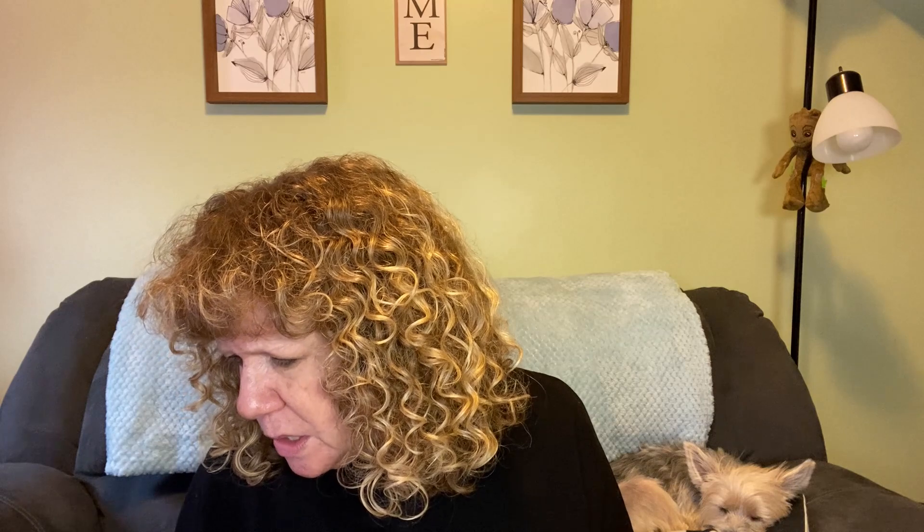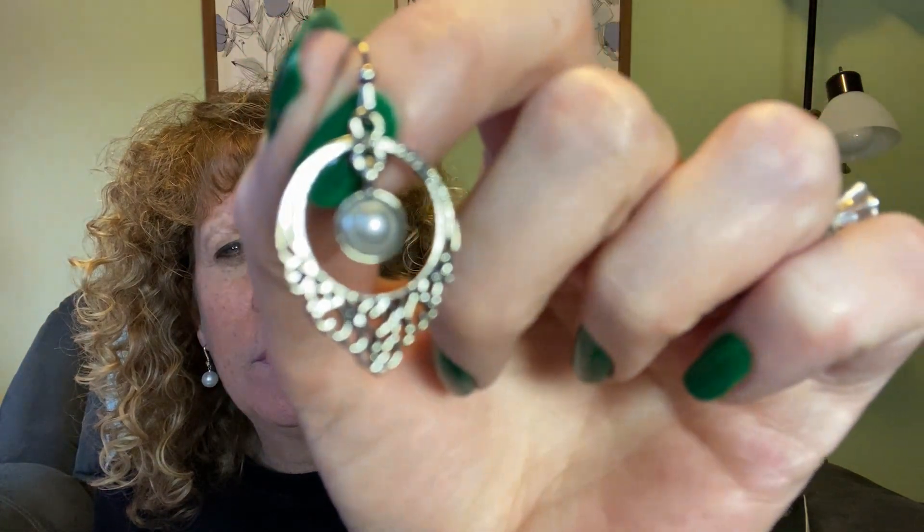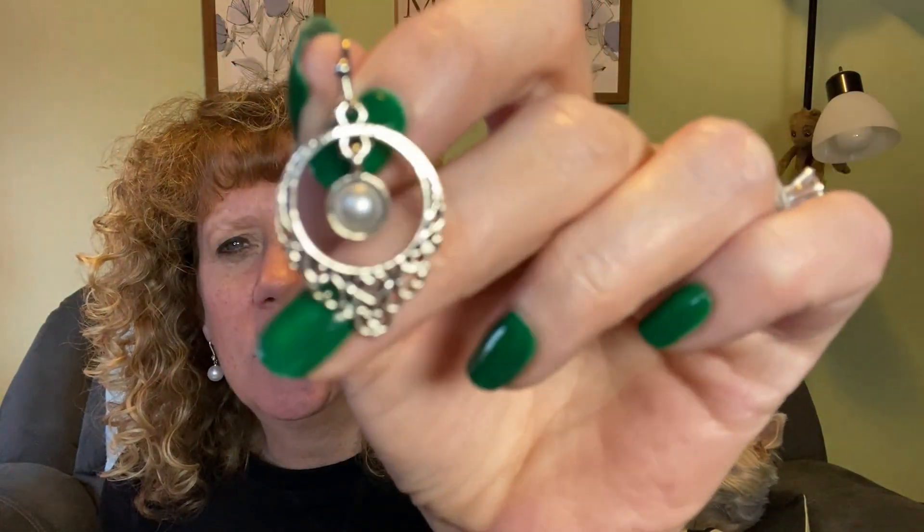I have another pair of earrings — these are faux pearl hollow dangle earrings. They were $1.19 and they're now $1.07. You can get them in white or silver/antique finish. They're little dangles — cute. I'll use the extra backs from the other earrings on these.